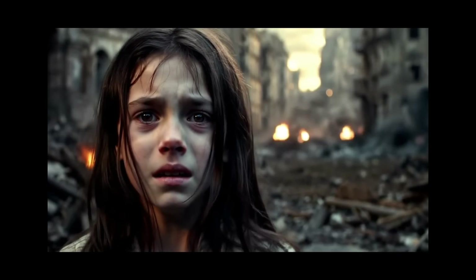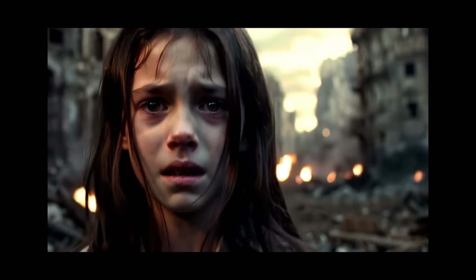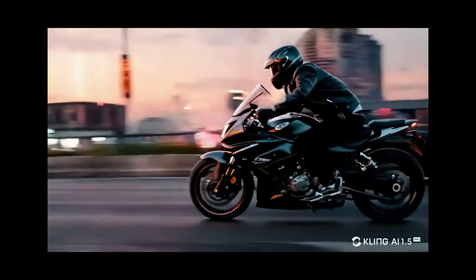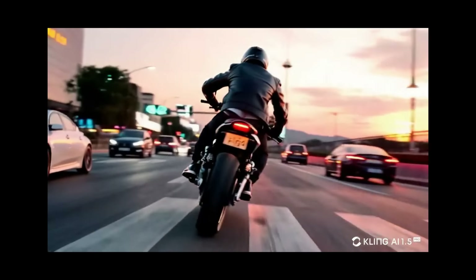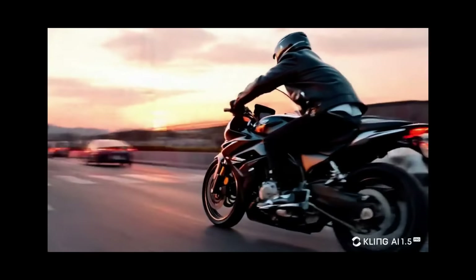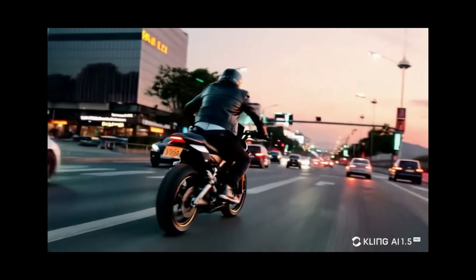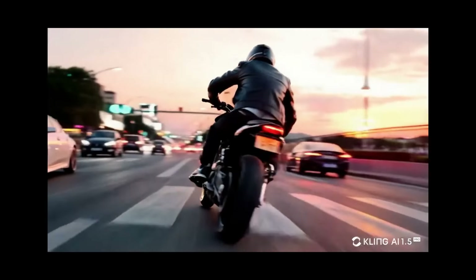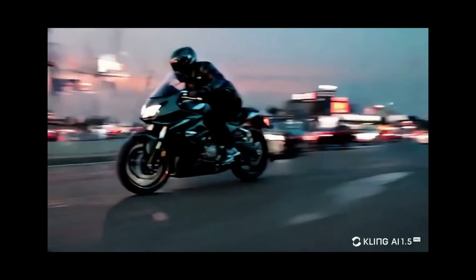Here is another example. This can 100% be used in a Hollywood quality film. Here's another example of a motorbike. The video has so many details, but in general it just keeps everything very consistent — the motorbike, the driver, the streetlights, the street signs, the buildings. This is just really impressive compared to what we had just a few months ago.